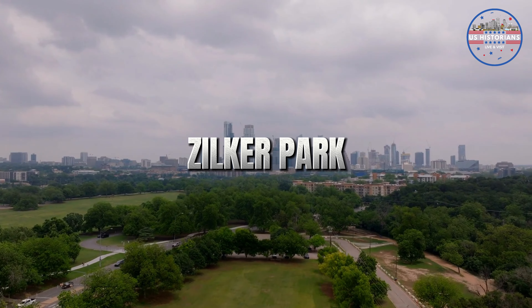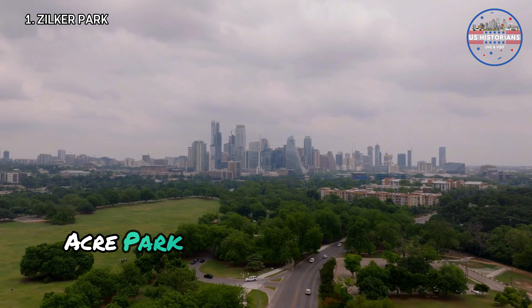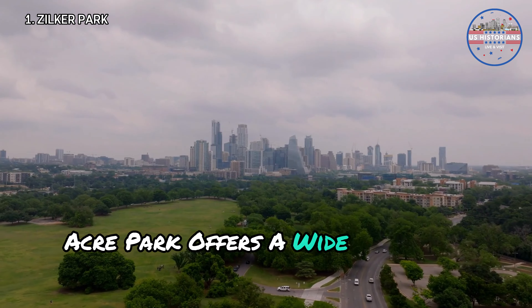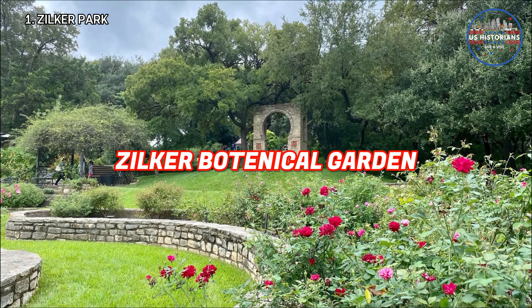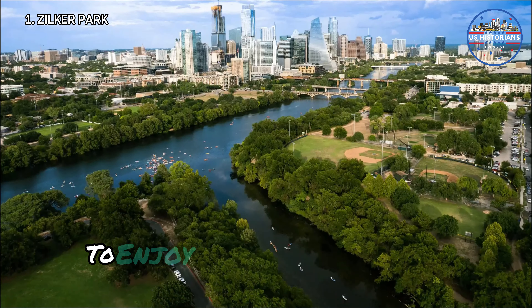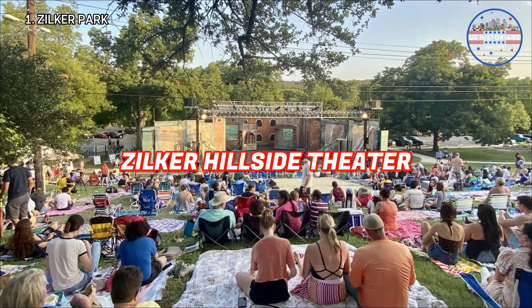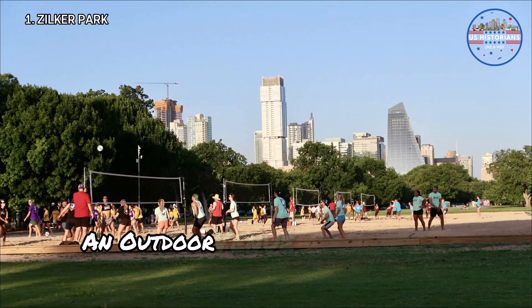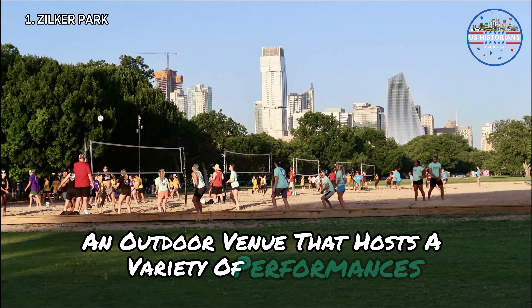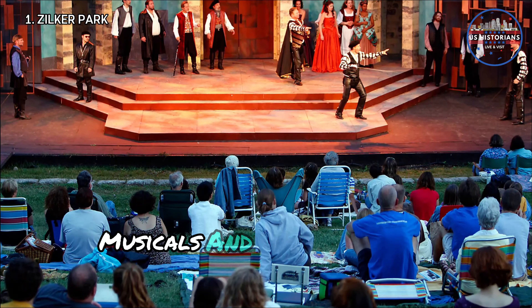Firstly, there is Zilker Park. This 351-acre park offers a wide range of activities. The Zilker Botanical Garden is a beautiful place, known as the jewel in the heart of Austin, where you can enjoy diverse plant life. And there's the Zilker Hillside Theater, an outdoor venue that hosts a variety of performances, including Shakespeare in the Park, musicals, and dance shows.